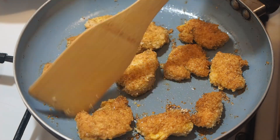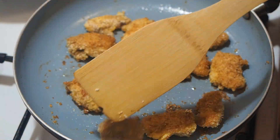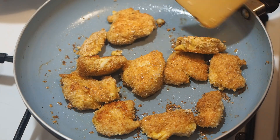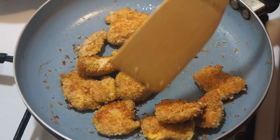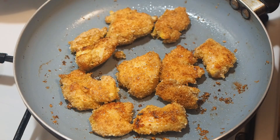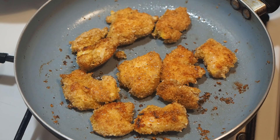Chicken nuggets are the fruit of scientific work. In 1950, Professor Robert Baker of the American Cornell University of Food Technology published a recipe for nuggets as the main thesis of his dissertation. The work on how to cook nuggets was published as academic, but the recipe itself was not patented.